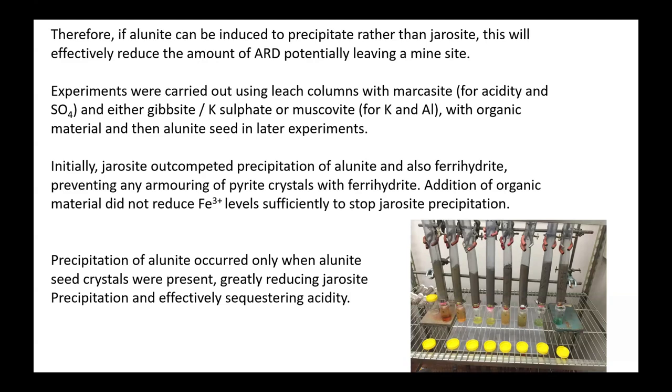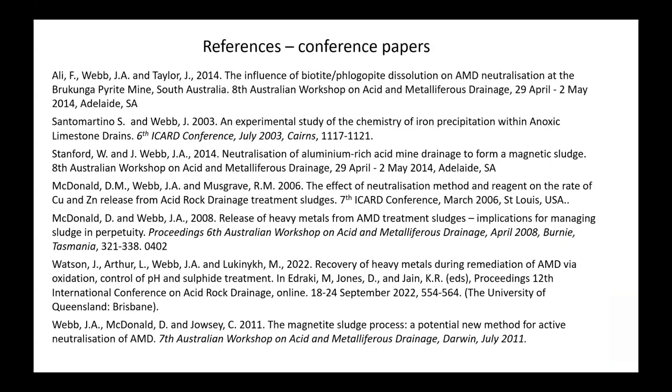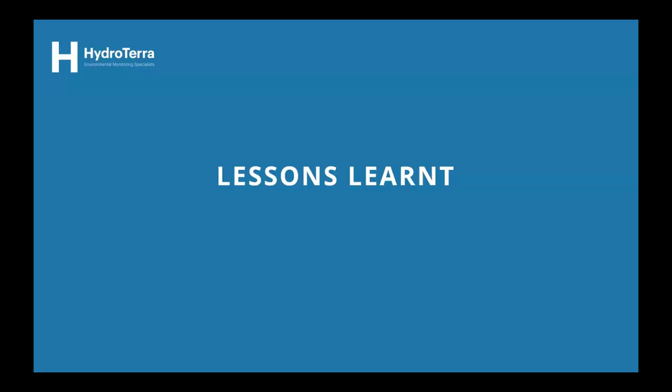So that covers some of the things we've worked on. Quite a bit of it has been written up — probably not as much as we should have over the years — so there are some journal articles and quite a few conference papers, including various ICARD conferences and Australian workshops. If you want to know more, you can check some of those.